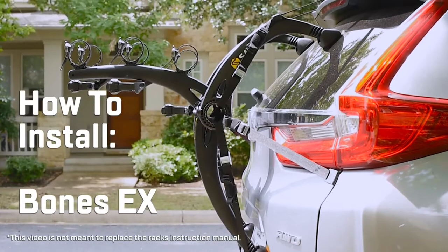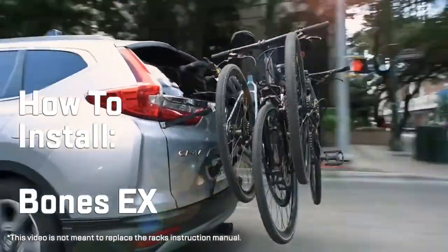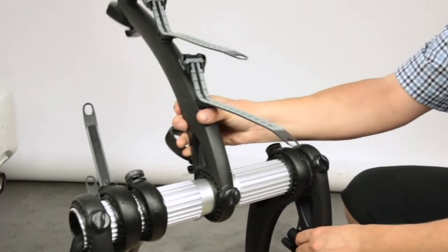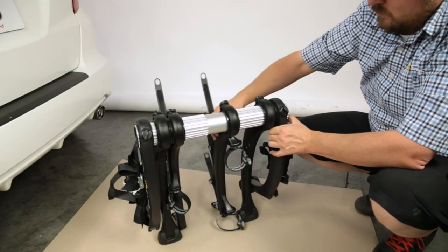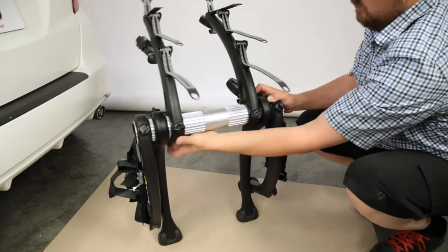The Bones EX requires no assembly. Before installing, consult the Bones EX manual for optimal rack orientation, as well as the Saris fit guide for any fit notes regarding your vehicle. Let's start by opening the rack, arms first. The arms can be identified with the bike hold-downs. To loosen the arm, turn the knob counterclockwise. Once loosened, slide the arm to the center of the aluminum tube so it moves freely, then position the arm and slide back over the aluminum tube spline.